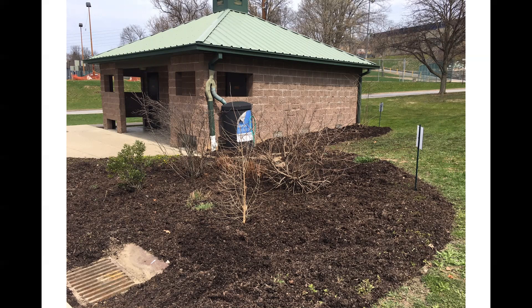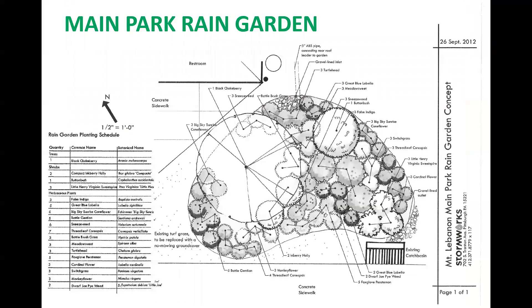This is the rain garden next to the bathrooms at Maine Park, designed by Stormworks and maintained by the Mount Lebanon Green Team. Here is the original design for the Maine Park rain garden — some modifications and plantings were made due to plant availability at the time, but it gives you an idea of what went into it.